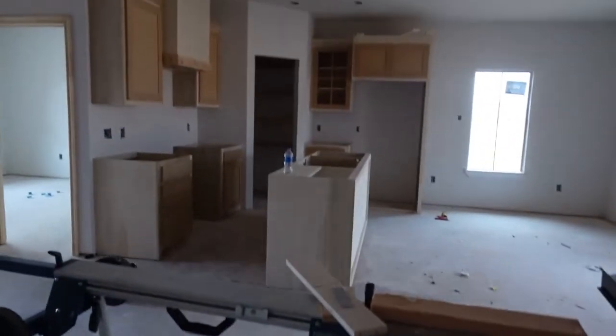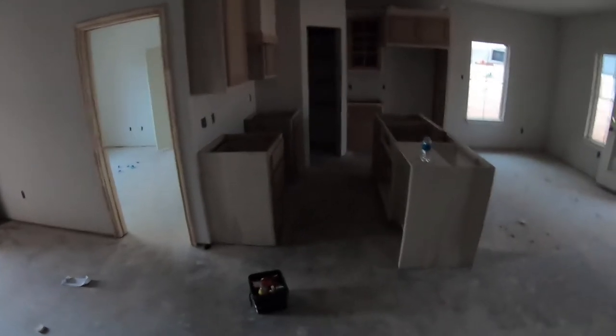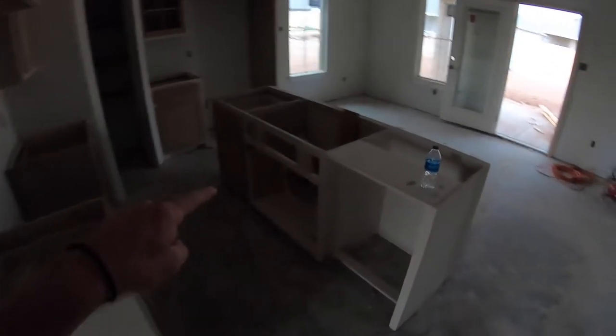We've got to get the kitchen in before the battery dies. McKenna's camera died, so I'll GoPro it and maybe she'll film it later. But we've got the island in right here — nice and big.